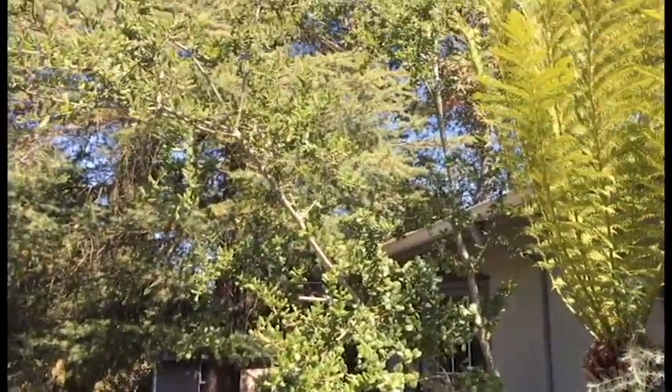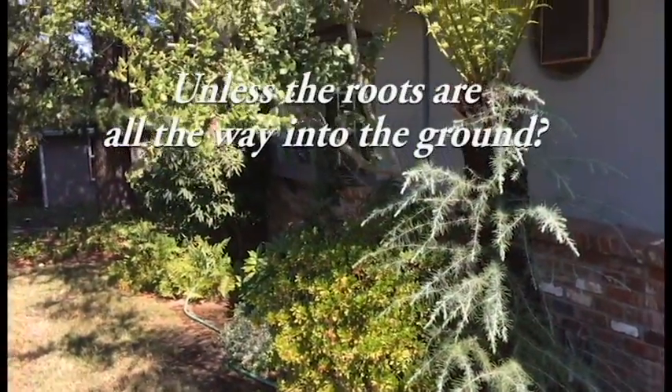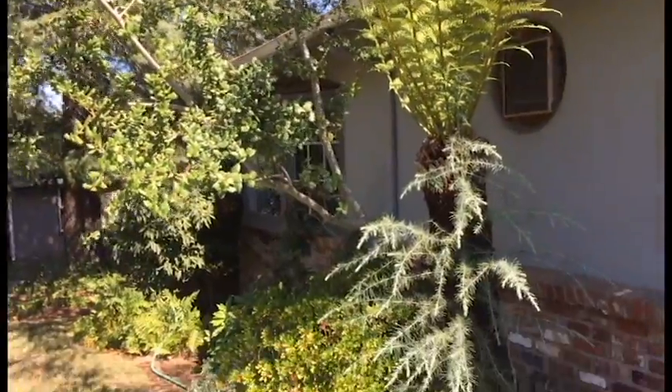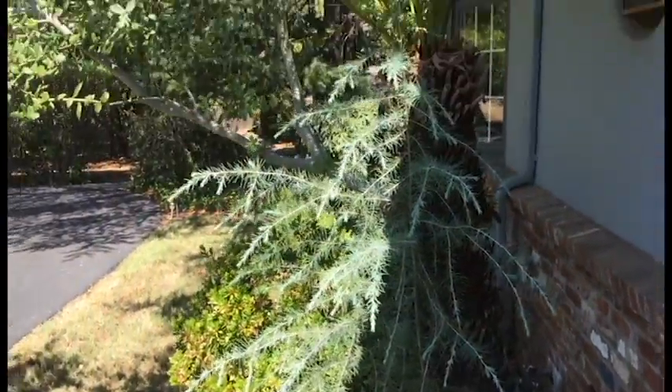I told her that if she doesn't prune it and it continues to grow, it's probably going to pull the fern down. But she thinks it's an anomaly and she likes it — it's unique — so she's going to leave it. See something new every day. That's one of the things I love about this job.